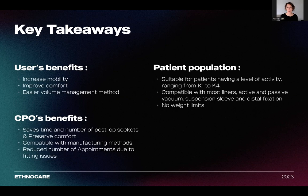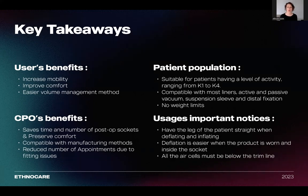In terms of the patient population, it can be used for patients from K1 to K4, so every single patient you are seeing can utilize the overlay system successfully. It works with active and passive vacuum systems, with suspension sleeve methods, and distal fixation such as a lock and pin method. There are no weight limits on the device itself. A friendly reminder on patient education: make sure the patient keeps their leg straight when deflating and inflating the system. Deflation is much easier when the product is worn and inside the socket — remember that air mattress method. All of the air cells should be located below the prosthetic trim line. Refer to any device instructions available on the Ethnocare website and with each product for more detailed information.